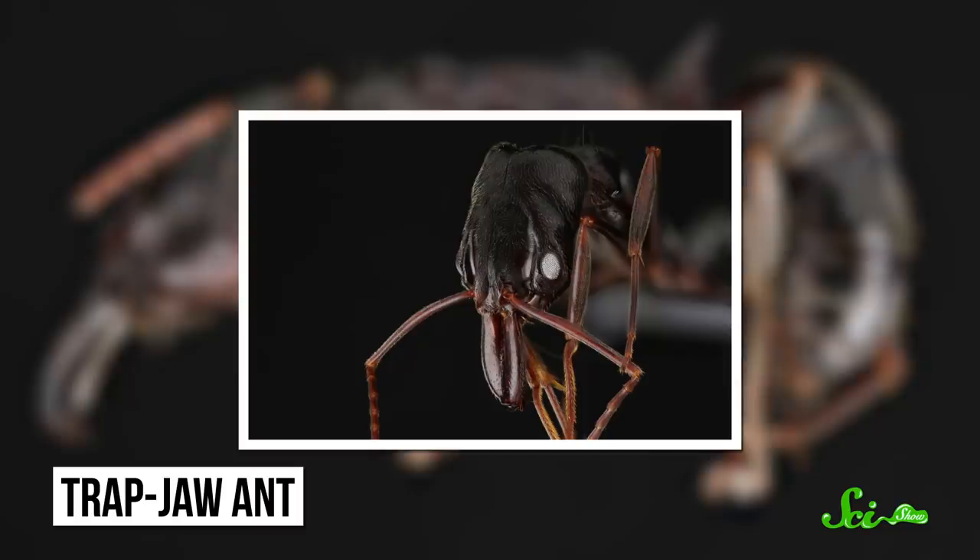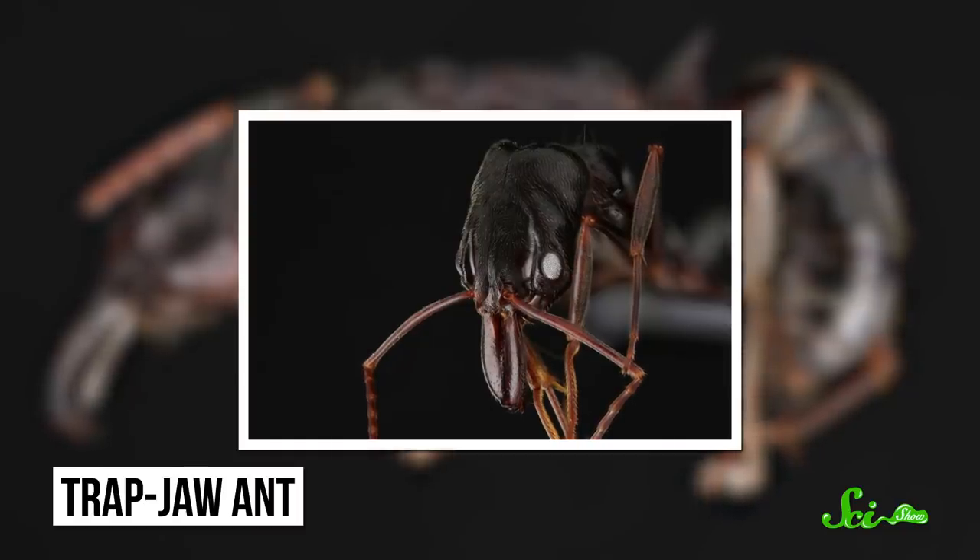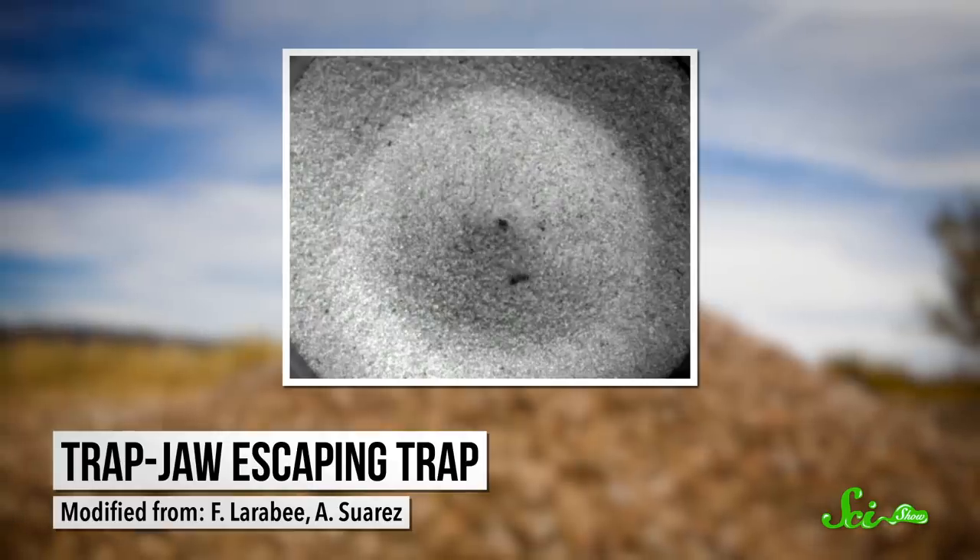Trapjaws have powerful mandibles that can spring shut at more than 200 kilometers per hour. This launches them into the air, springing them away from danger. So forget the legs — tribots are basically all mandibles.